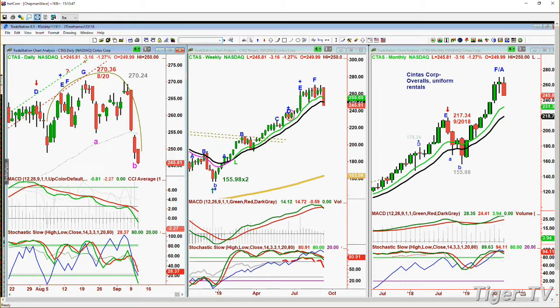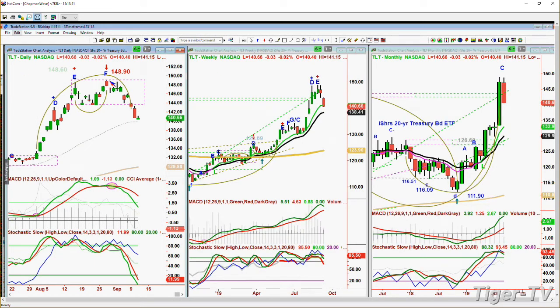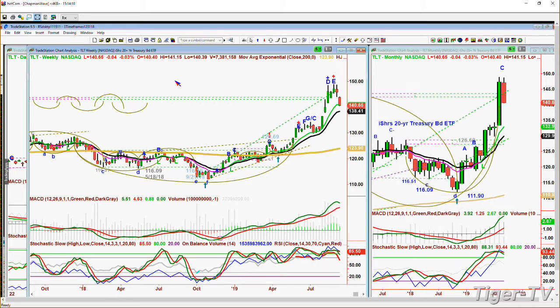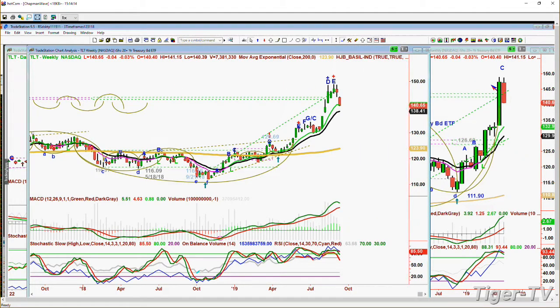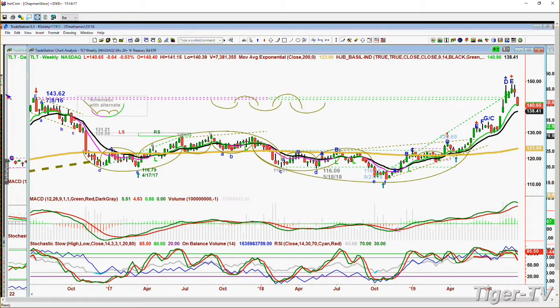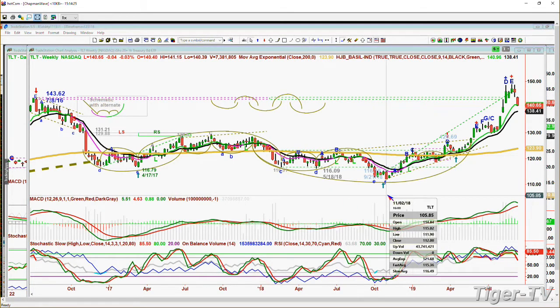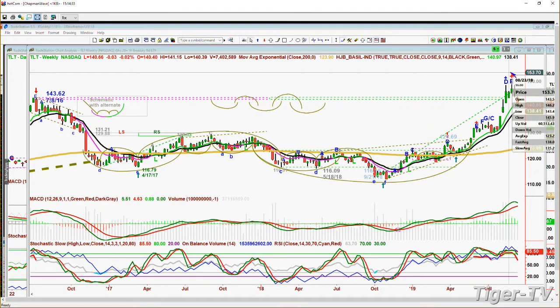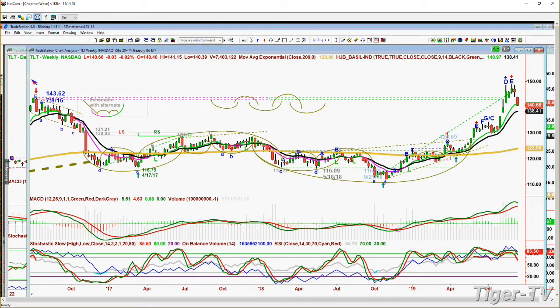That chart reminds me of the TLT. The TLT has also had a little double top and has come down quite sharply - that is the bonds, the Lehman 20-year Treasury bond fund. Bonds have had a spectacular move. Look at this big cup formation on the weekly chart - it goes from July 2016 at 143.62 down to a most recent low of 111.90 in November of last year, then runs back to 148.90. It deserves a bit of a break.